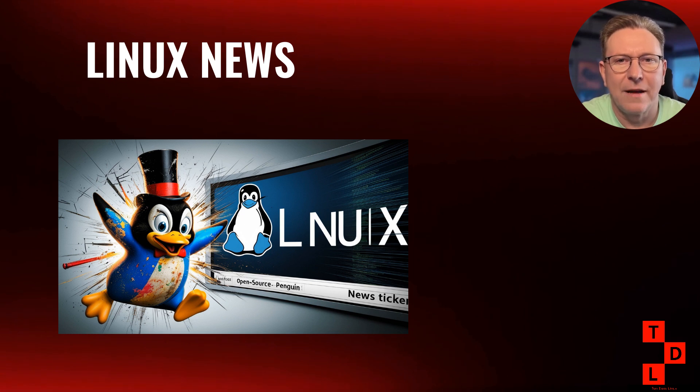Hey there, Linux enthusiasts. Welcome back to Tan Does Linux and More. I'm Tan, and if you're new here, this is your go-to channel for everything Linux, from beginner tutorials to the latest news that's shaking up the open source world. This week has been absolutely wild in the Linux ecosystem. We've got some incredible performance improvements coming to the kernel, some serious corporate drama that's got the community talking, and updates that could change how you use Linux on a daily basis.